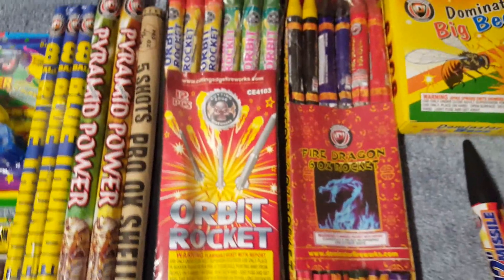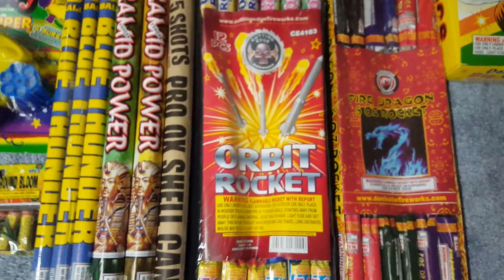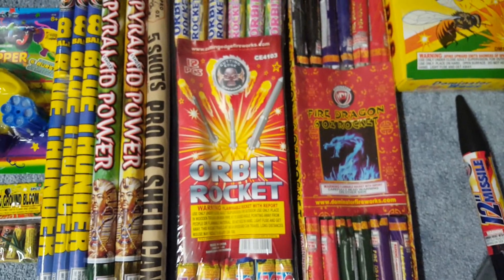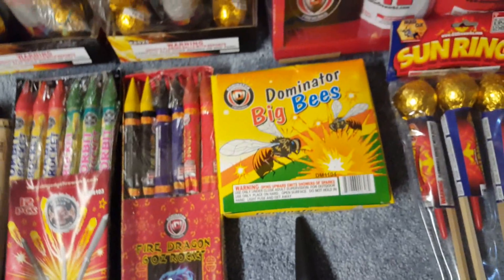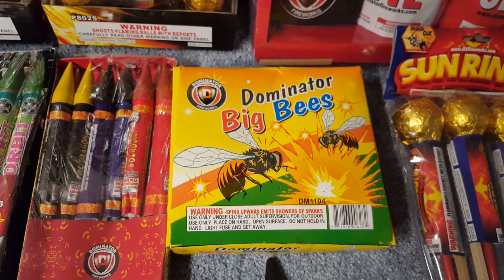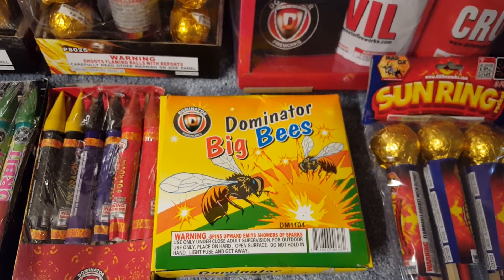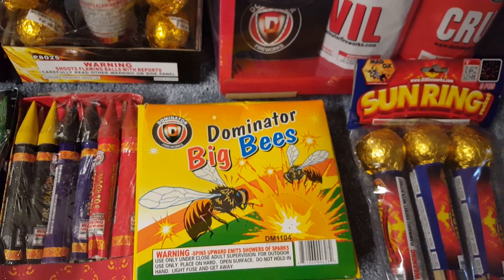Chuck wanted me to demo these for him — there's the Orbit Rocket by Cutting Edge, you get 12 rockets, and also the Fire Dragon six-ounce rockets, also 12 of those. I haven't even checked videos on these yet, but I'll demo them first and post videos as soon as I can. I also got Dominator Big Bees. I have two or three left over from a couple years ago — Chuck threw these in for free. Be careful when lighting these though — they go up in the air and explode right next to you when they come back down, so light them and run.